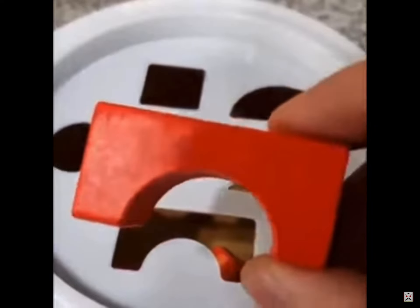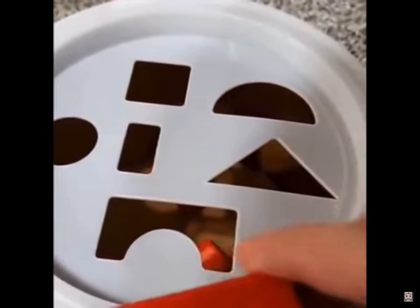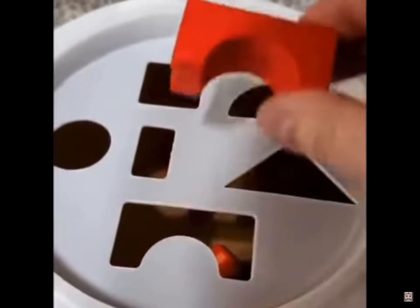And up next, we have the arch. And you guessed it — it goes in the square hole.